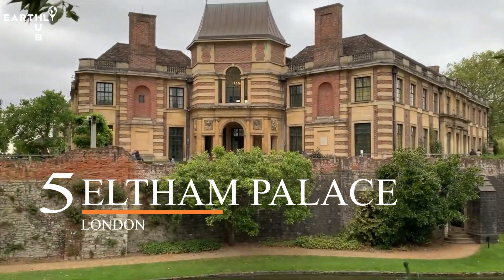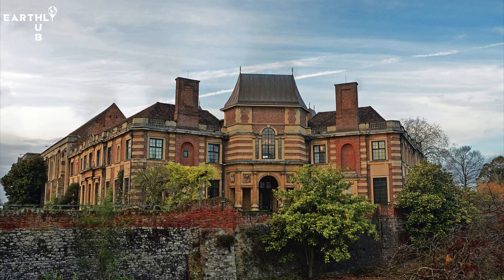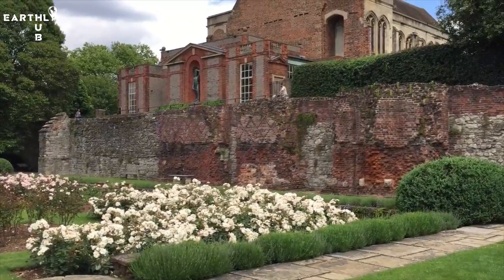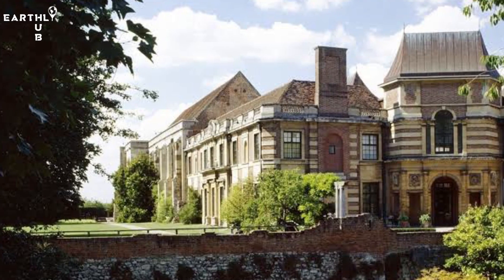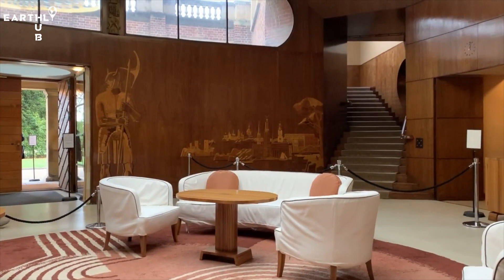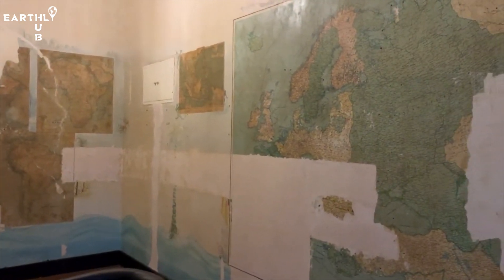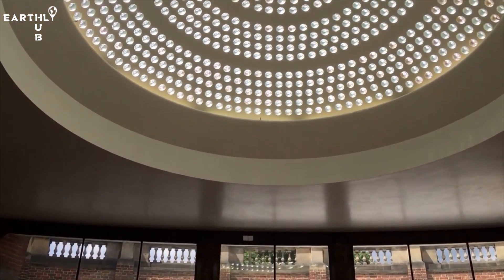At number five, we have Eltham Palace. Eltham Palace is a stunning art deco mansion located in southeast London. Originally a medieval royal palace, it was transformed into a luxurious home in the 1930s by millionaire Stefan Courtauld and his wife Virginia. The whole place stretches over 19 acres and also includes stunning gardens. The palace is a unique blend of medieval and modern architecture, with beautifully preserved original features alongside stylish art deco interiors, and you can even explore a basement air raid shelter from World War II.